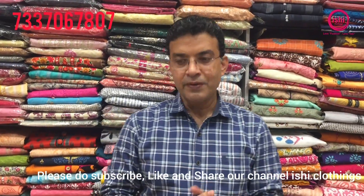Hi and welcome back to Ishi Clothings. Hope you like our channel. Please do subscribe, like and share our channel Ishi Clothings. I hope you are all fine and taking good care of yourselves. Do take care of yourselves and your family members. Today I'm going to show you something in dress materials from a basic range of 400 onwards to very nice collections up to 1600 or 1700. Let us start the collections right now.